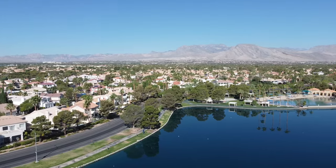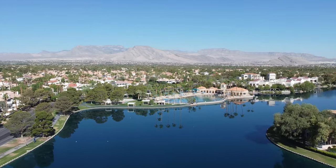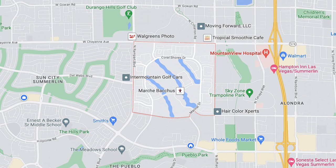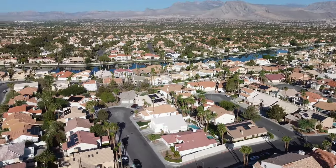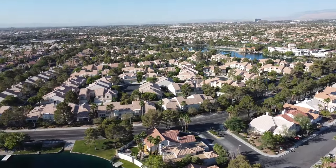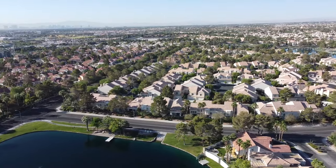Number three on our list is Desert Shores. Desert Shores is a 682-acre master plan community built in 1988 by R.A. Holmes, located on the eastern edge of Summerlin on the west part of the valley. They have four man-made lakes in this community. This resort-style community has 3,351 homes with 22 different residential districts, including condos, townhomes, medium-priced housing, and large custom homes behind private gates.